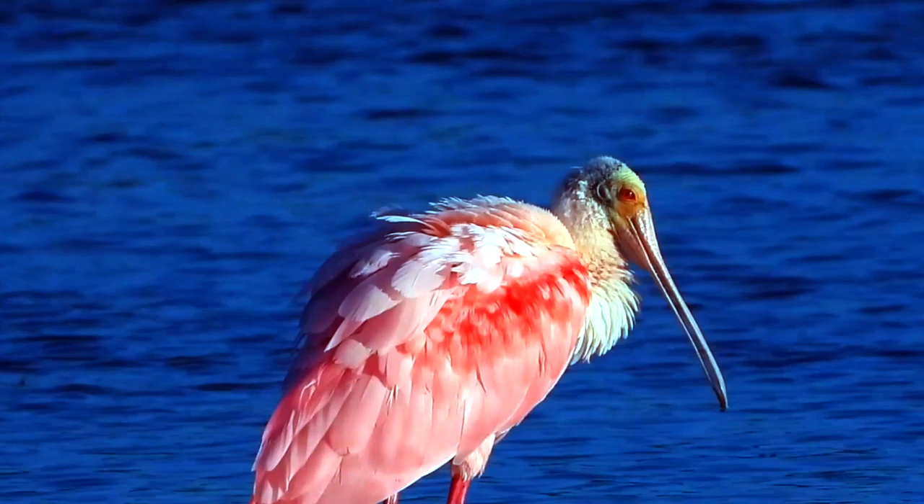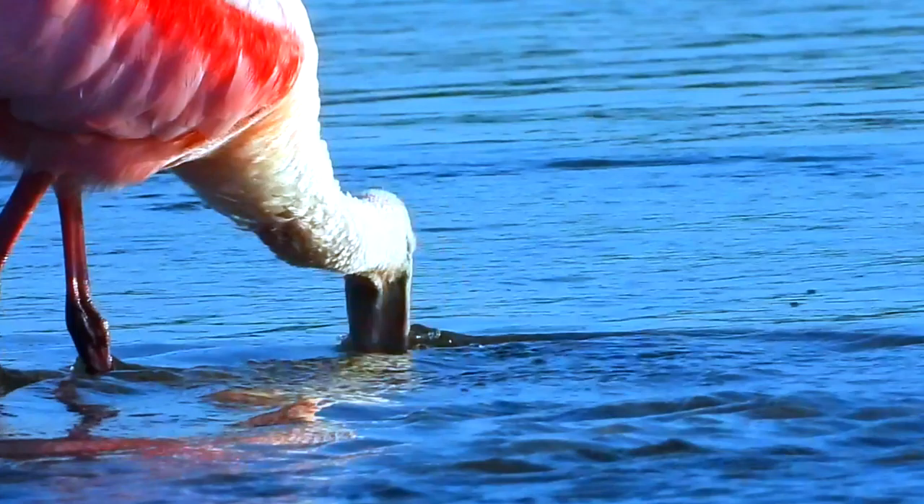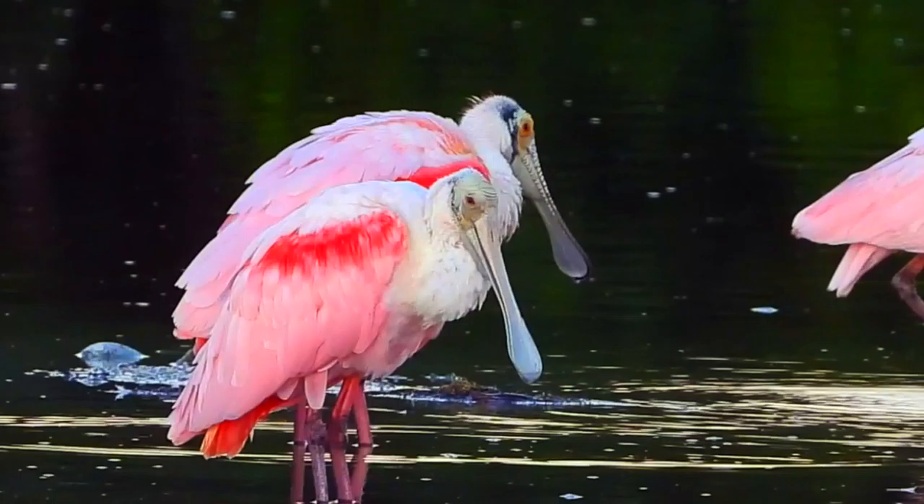Just as we humans experience hair loss with aging, spoonbills lose the feathers from the top of their heads as they get older, though for them it's probably a status symbol. Their dinosaur neck, especially in combination with that mad orange eye, is just inappropriate next to the bird's extravagantly fluffy pink body.